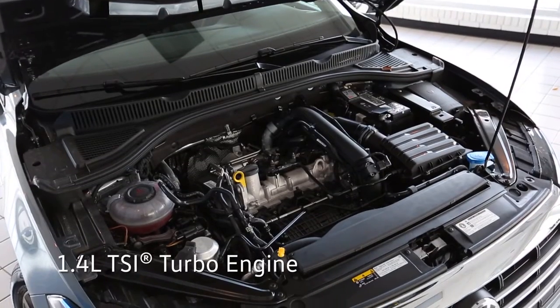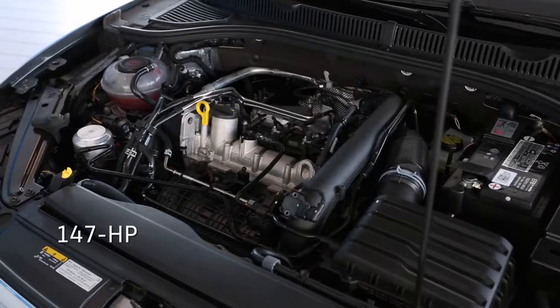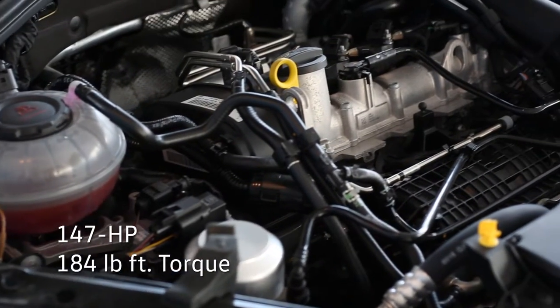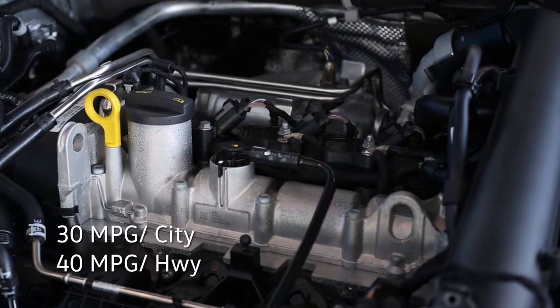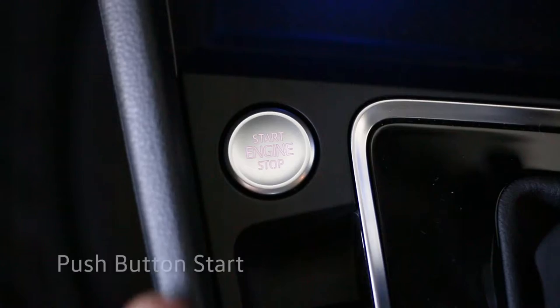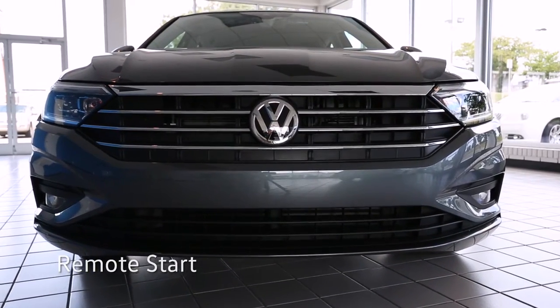Under the hood is a 1.4 liter TSI turbo engine with 147 horsepower and 184 pound-feet of torque. It is rated at 30 miles per gallon city driving and 40 on the highway. When you're ready to go, get up and running with the push-button start or give the AC and engine some time to warm up with available remote start.